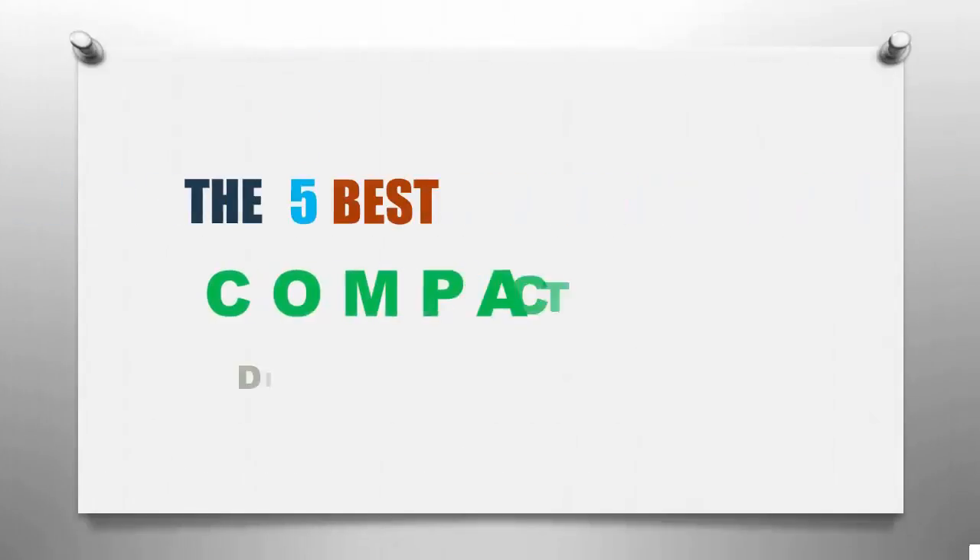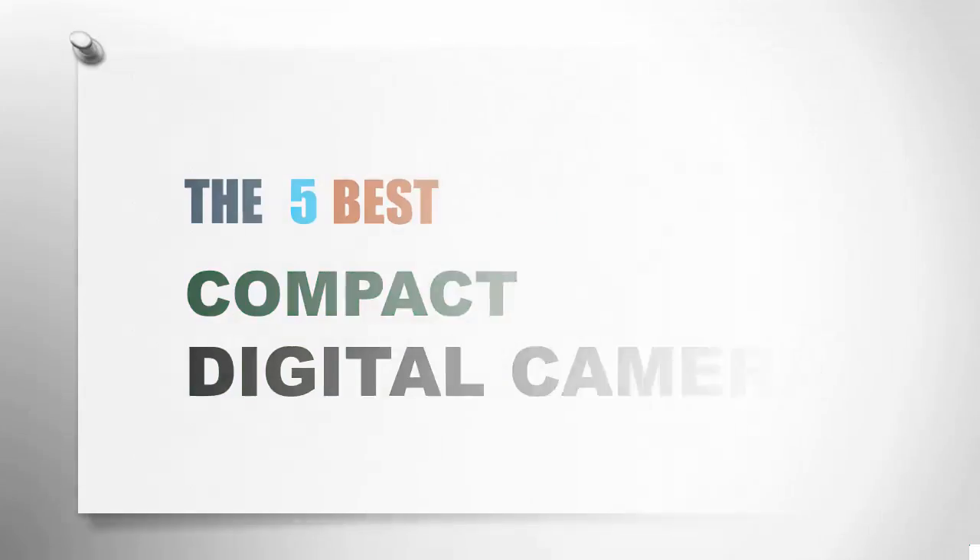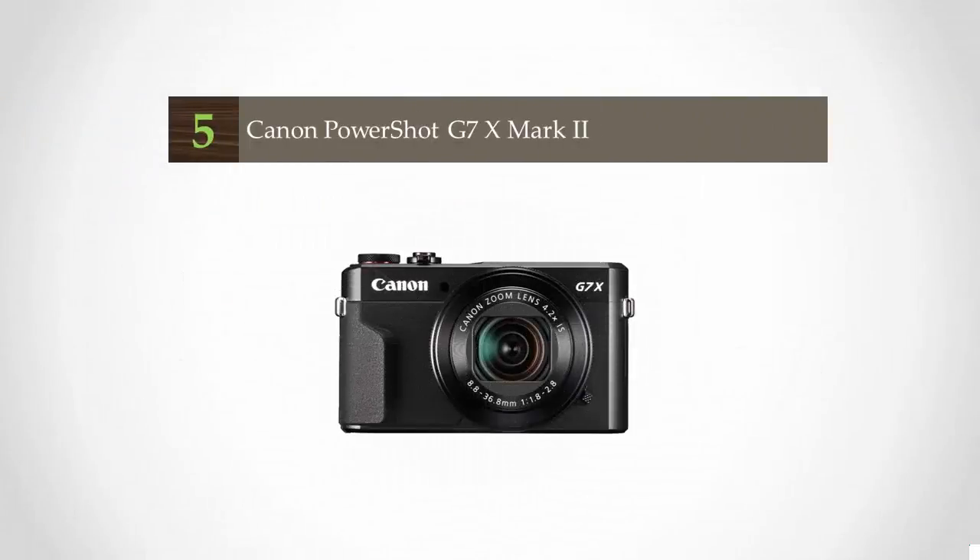SmartReviewed presents the 5 Best Compact Digital Cameras. Let's get started with the list, beginning at number 5.